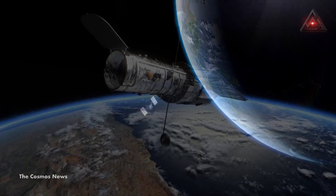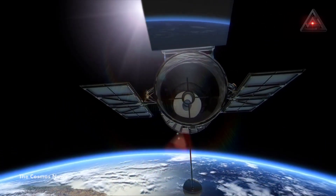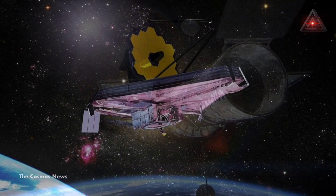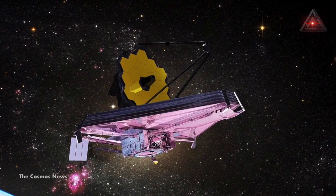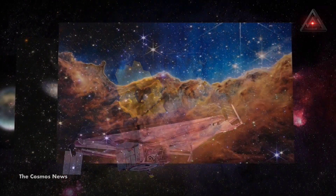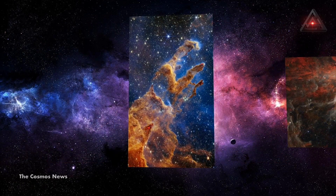The Hubble Telescope continues to be a great scientific instrument and can see at optical wavelengths where the JWST cannot. But the Webb Telescope can see much further into the infrared with greater sensitivity and sharpness. Let's have a look at 10 images that have demonstrated the staggering power of this new window to the universe.